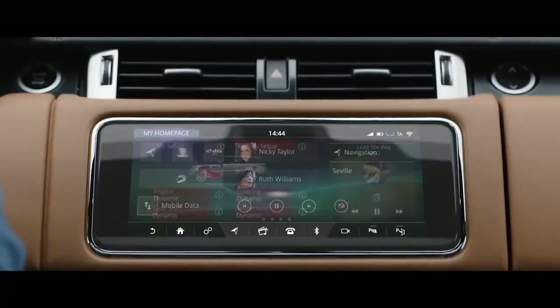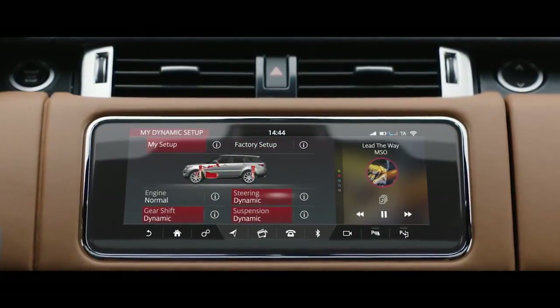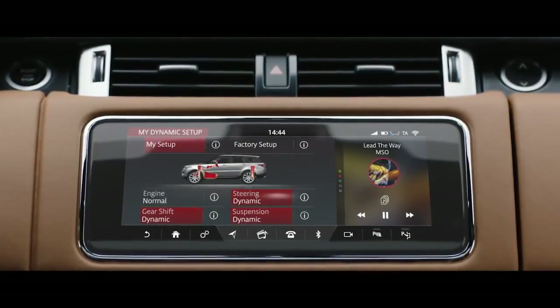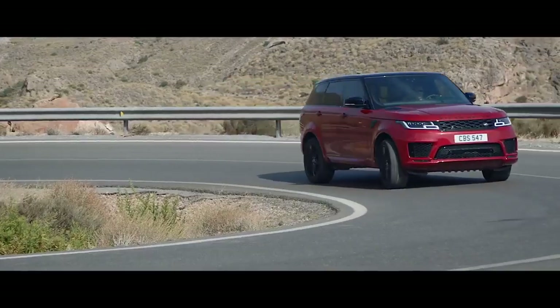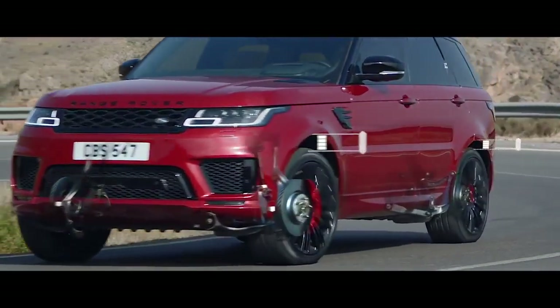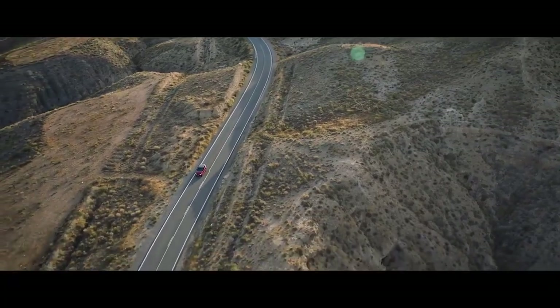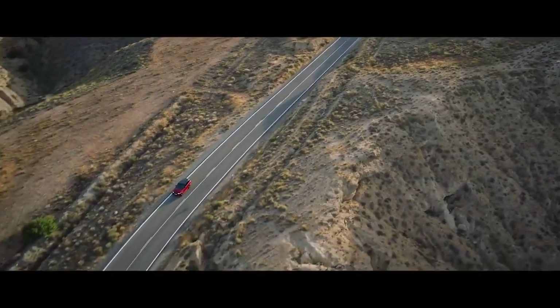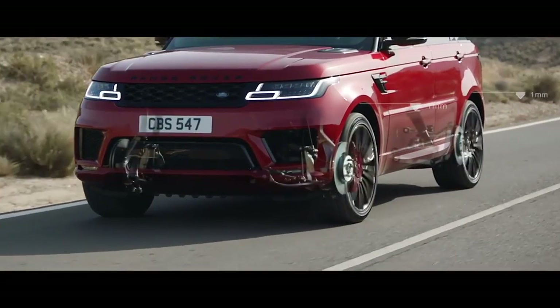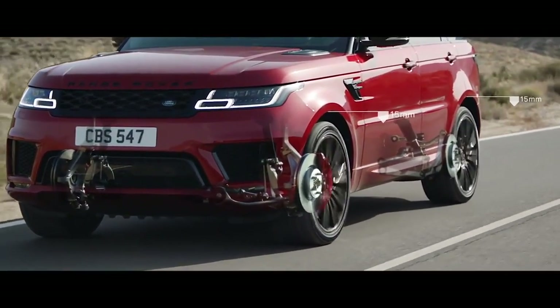Configurable dynamics allows you to further adjust the vehicle's setup to deliver a drive tailored to your specific requirements. Air suspension delivers a sure-footed and composed drive. When cruising at a speed of 105 km per hour or above, the air suspension will lower by up to 15 mm, reducing drag and improving efficiency.